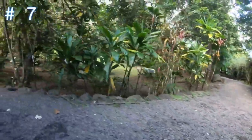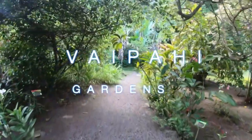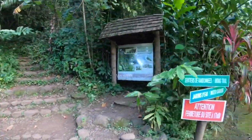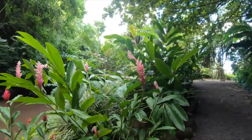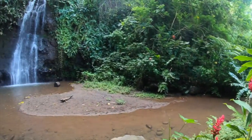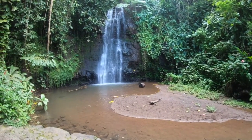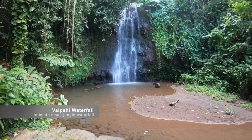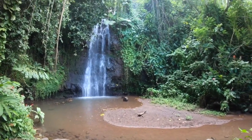Number seven on the list is Vaipahi Garden. Situated along Tahiti's southern coast, Vaipahi Gardens are a true paradise. You will find more than 75 plant species from all over the world here — everything from exotic flowers to a lily pond and streams that wind through the area. You'll be very impressed with how well maintained this natural attraction is.